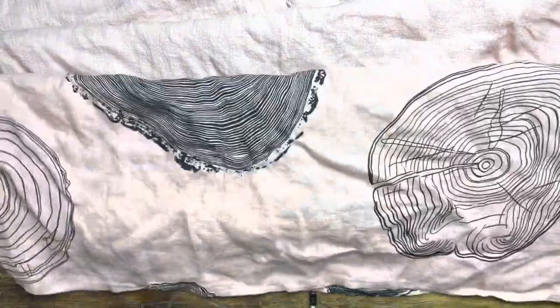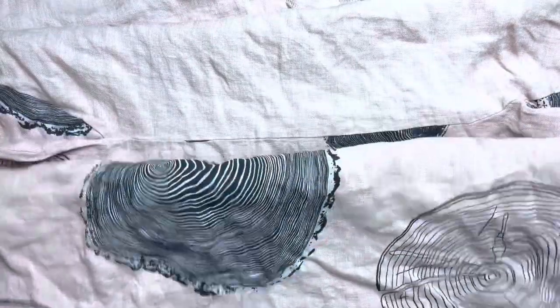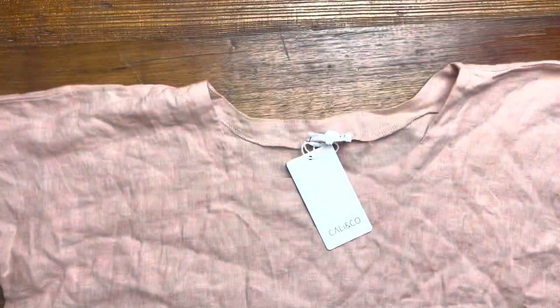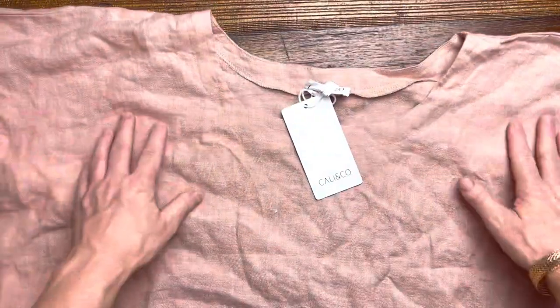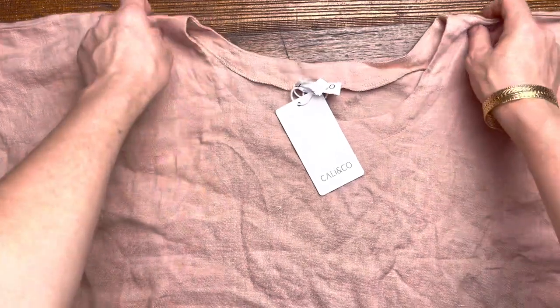It does taper in at the bottom as well — not by that much, but it does taper in at the bottom. Very comfortable, very much your cocoon type of tunic dress, and very easy to wear as well. You just pop it on and off you go and you don't need to think about it.